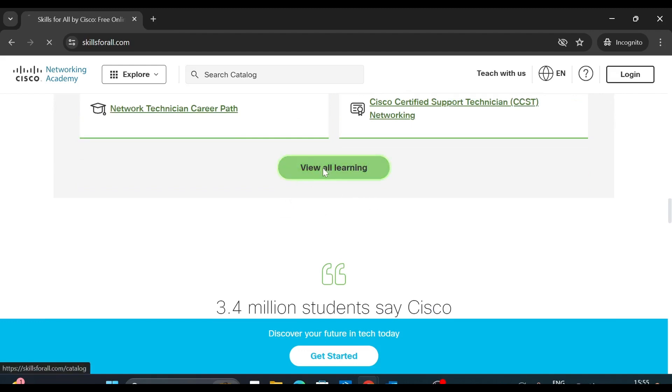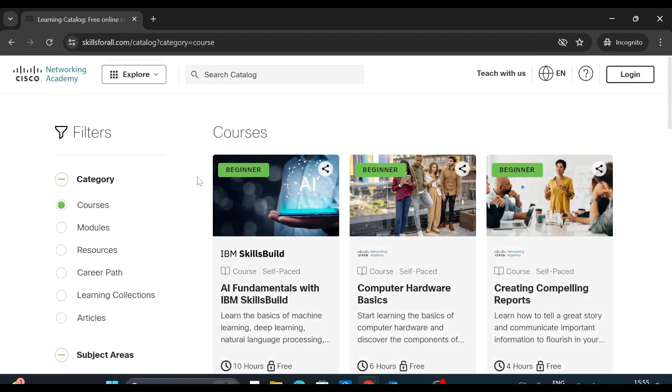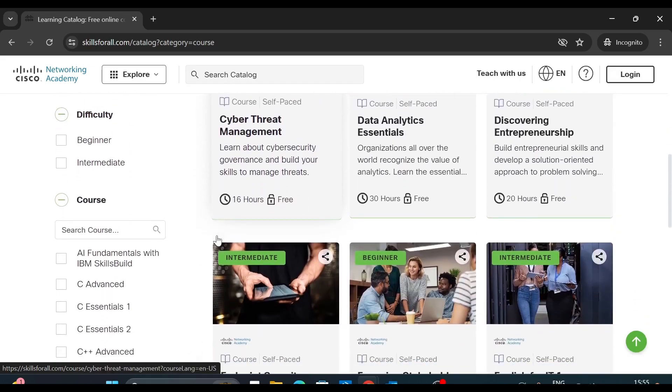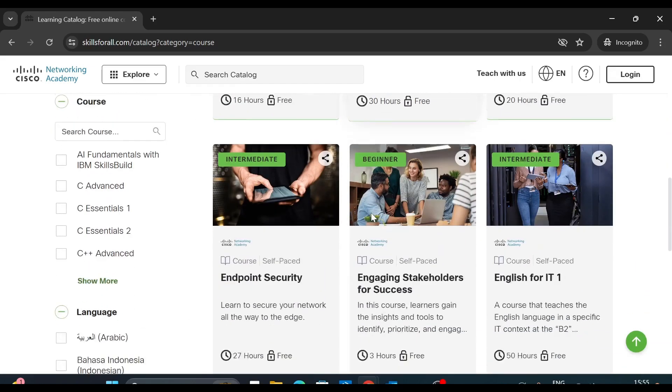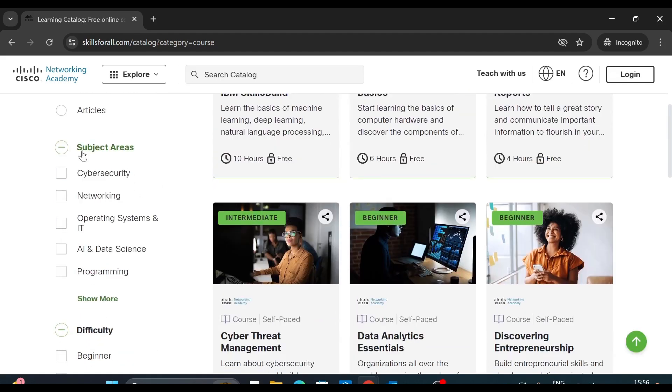We will click here and we will be redirected to a page where all the courses provided by this site are displayed. On the left-hand side if you scroll down, you can filter these courses by their subject areas. If you are interested in cybersecurity you can click here, and if you are interested in networking you can click here.